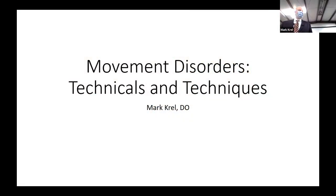Morning, everybody. I'm Mark Krell. I'm a movement disorder neurosurgeon. I was recruited here from Stanford to start a movement disorder and epilepsy surgical program. Thank you, Jessica, for having me to talk about movement disorder surgery. We'll talk today mainly about DBS as it relates to movement disorder, but we'll give a little background first on movement disorder and movement disorder surgery.